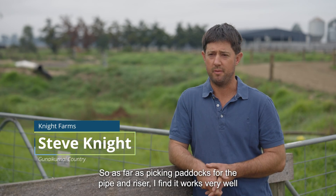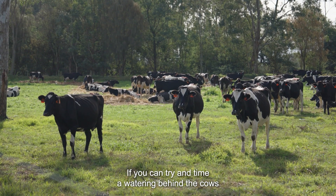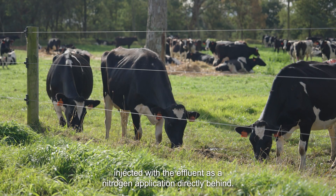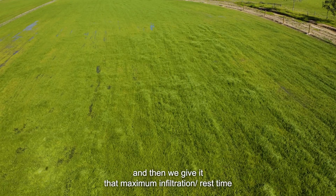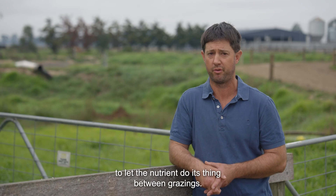With the pipe and riser system, I find it works very well if you can time a watering behind the cows. We pretty much take that watering injected with the effluent as a nitrogen application directly behind the herd. As we get them out of the paddock, water comes on and we give it maximum infiltration and rest time to let the nutrient do its thing between grazings.